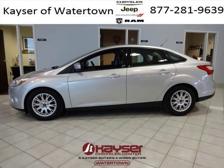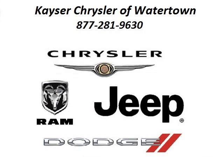Come in today and take a look for yourself. Kayser Chrysler Watertown is the dealership for you, conveniently located in Watertown, Wisconsin off of 105 Highway 16 Frontage Road.